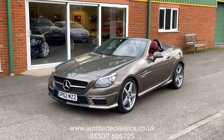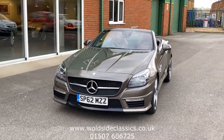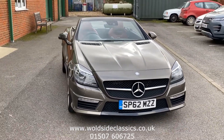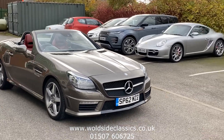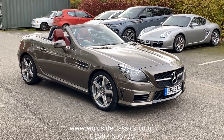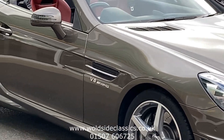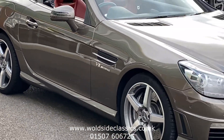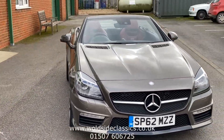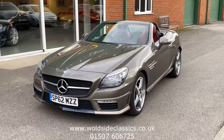The car has 42,000 miles with a full service history. The first four services were carried out by Mercedes, and then by ourselves for the final three. The car is in lovely condition — all the wheels and everything are superb. There is all original paintwork, with just a few stone chips on the front spoiler, but other than that the car has been cared for very well indeed.